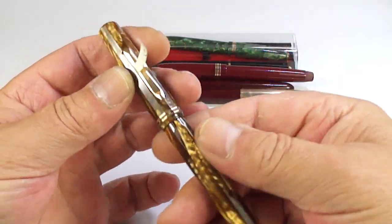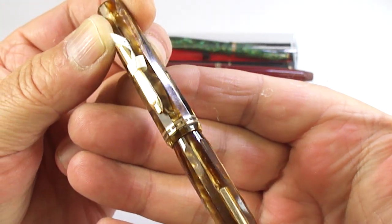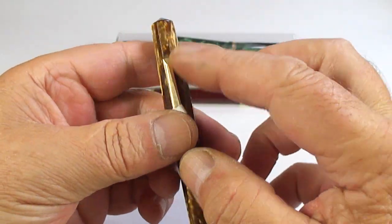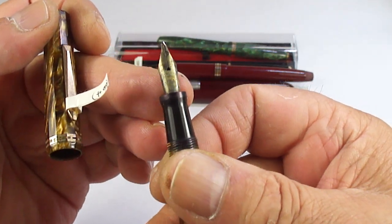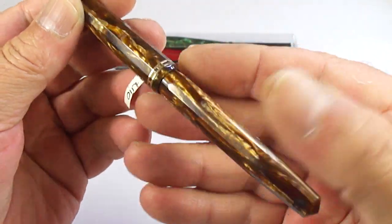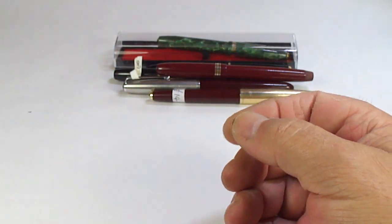Look at this one - you can see it's actually faceted. It's a lever pen, and some of you by simply looking at the clip will recognize it. This is a Wahl Eversharp fountain pen, although there's no barrel imprint anywhere. Unfortunately the nib is the wrong one - it's actually got a Waterman Ideal nib in it. It's an absolutely gorgeous pen with this lovely sort of golden colour and faceting. I'll restore that - I may even keep that pen; I'm not too sure.